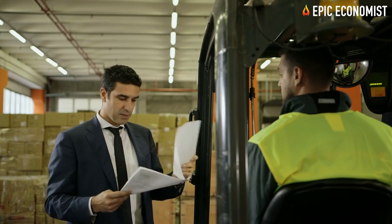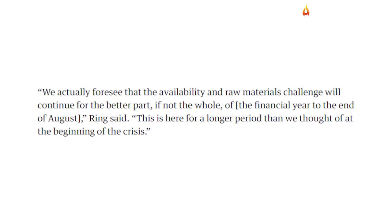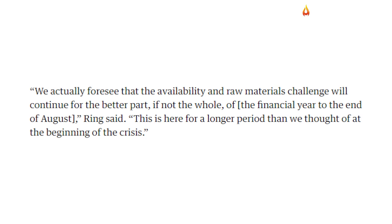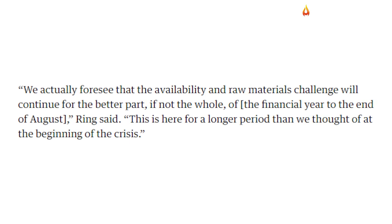Ring said: We actually foresee that the availability and raw materials challenge will continue for the better part, if not the whole, of the financial year to the end of August. This is here for a longer period than we thought at the beginning of the crisis.